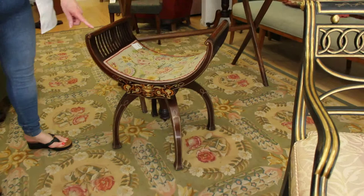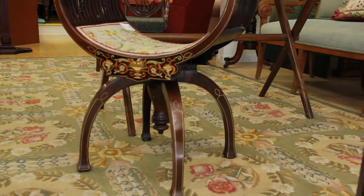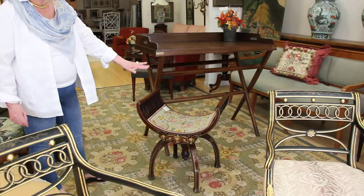Here's a piece of incredible inlay. This is quality needlepoint inlay on both sides. This bench is only $500, and it is a magnificent English piece of really high quality.